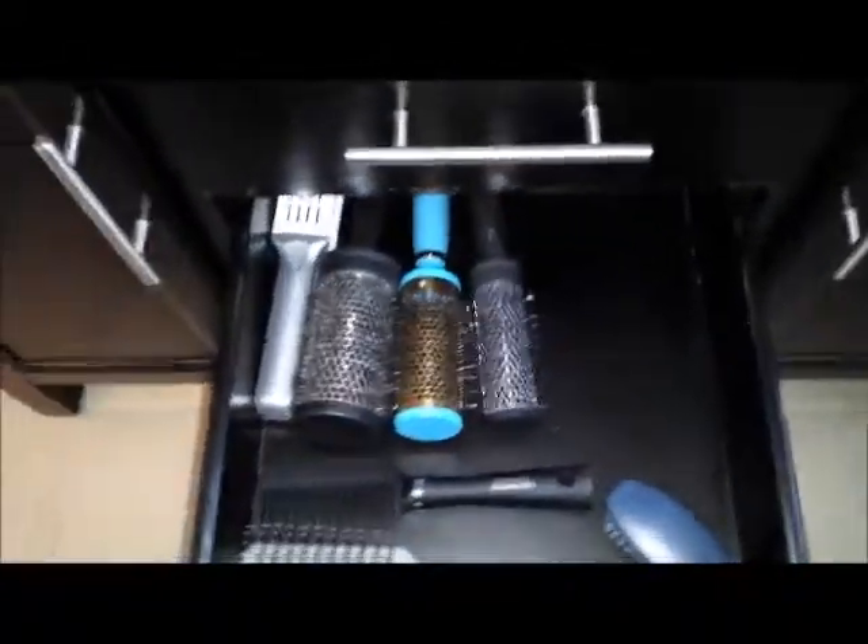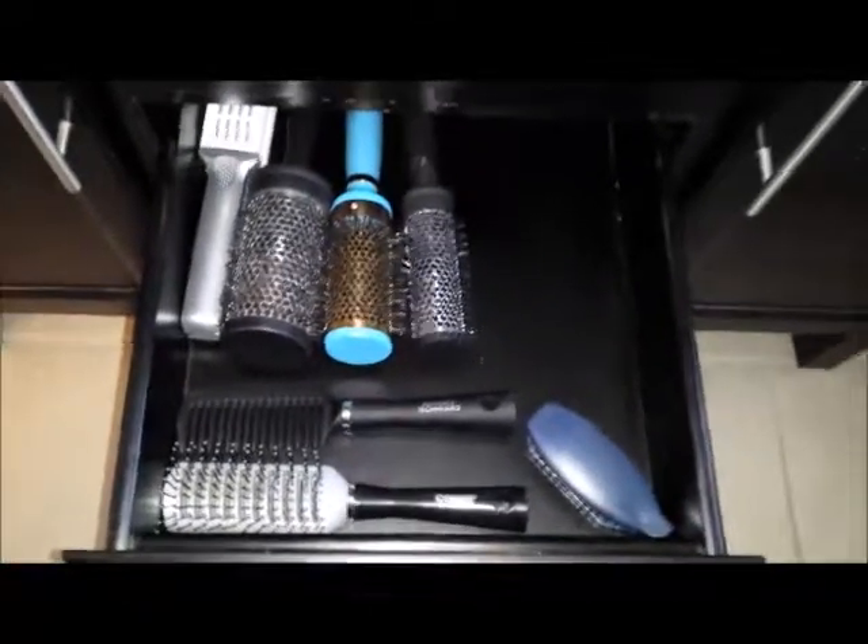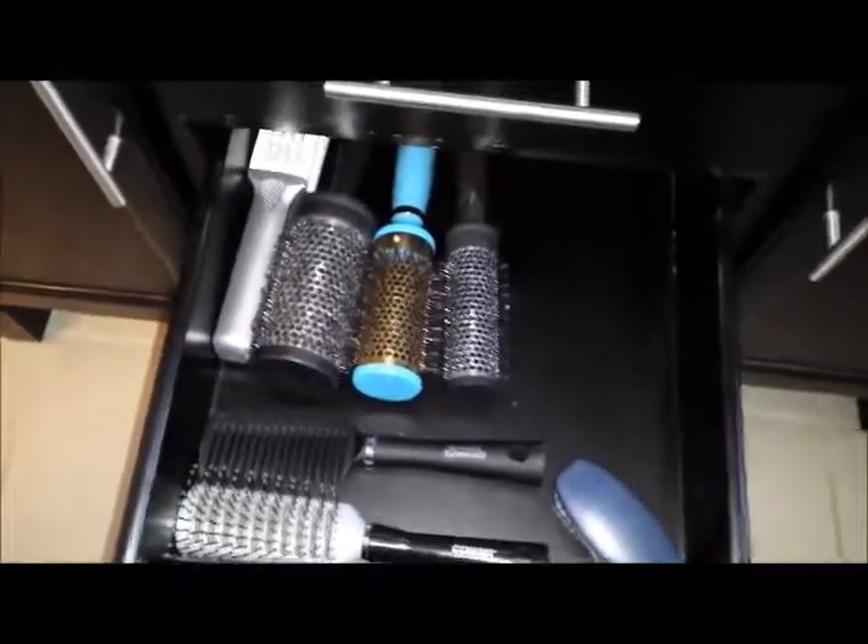I've got my hair brushes I'm keeping in the drawer there.